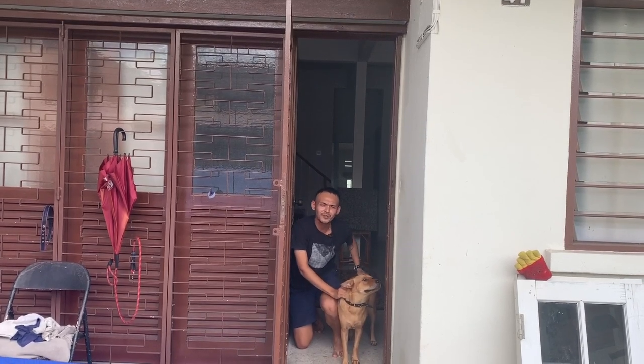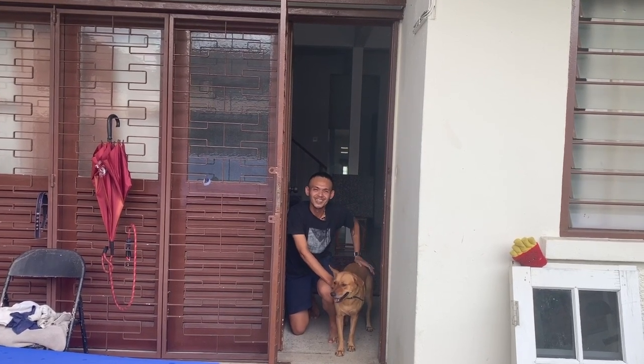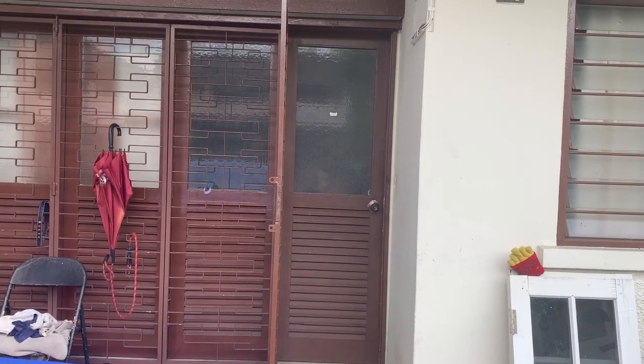Thank you so much guys for doing the studio tour. I hope you guys enjoy the tour. I'll see you guys soon. Ciao. Bye-bye, thanks.